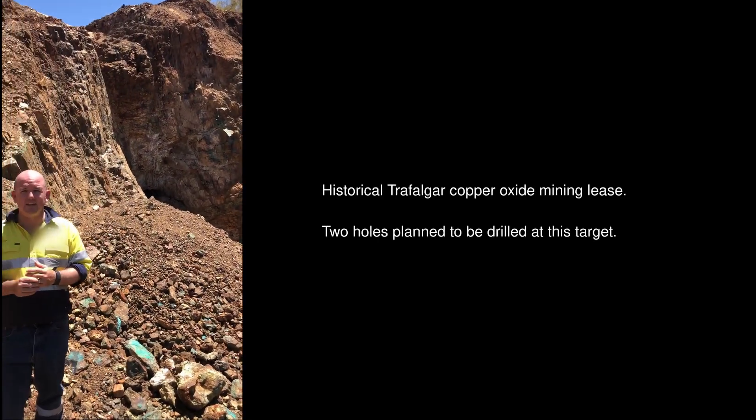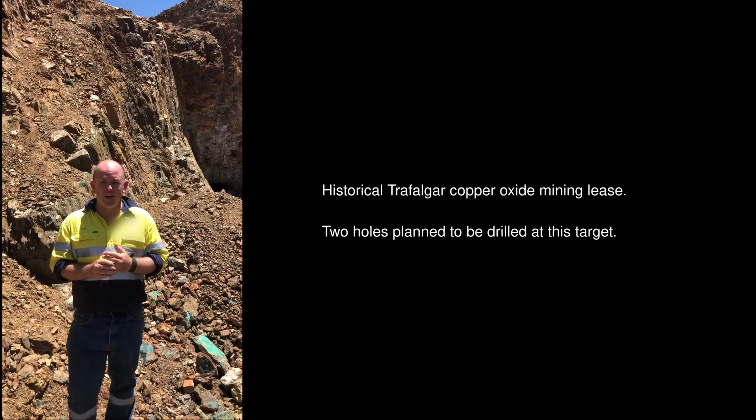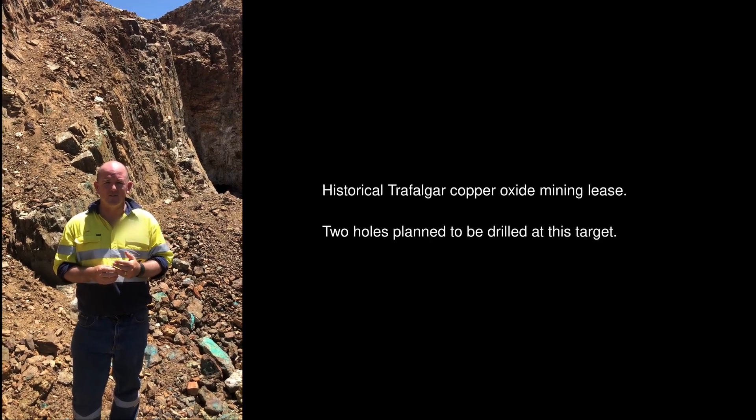Here at Old Trafalgar, an oxide operation that operated a few years ago now — not a lot of modern data, not a lot of drilling. You can see a lot of the remnant oxide material left here on surface. You can also see just off to my left the old workings underground — a number of different little drives underneath, very narrow, old-time workings but indicative of the mineralisation we see through this region.